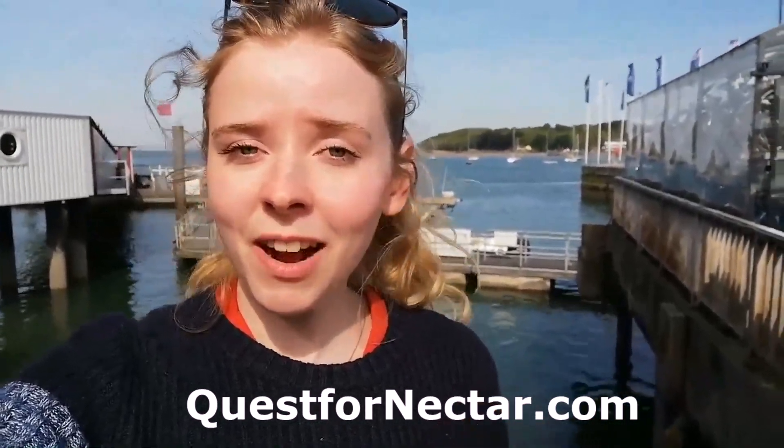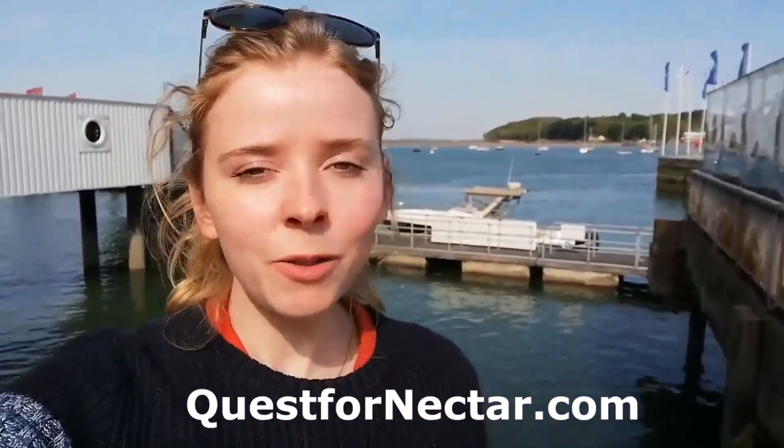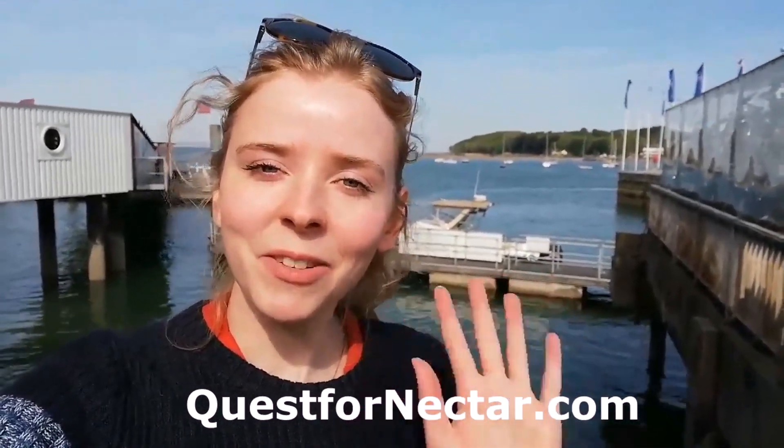That's it, everyone. Thank you so much for watching my first ever wildlife video here on the beautiful Isle of Wight. We're just about to catch the ferry back to Southampton, but I'm so happy. We've seen so many wonderful creatures, including red squirrels, which was fantastic. I'm going to put all the information in the description box below about the different places we visited, including Alverston Meads where we saw all the red squirrels — there are at least five. Make sure to follow Quest for Nectar, follow me on Instagram, follow the blog below where you'll find a link to subscribe to my newsletter, and also subscribe to YouTube as I'll be uploading new videos very soon. Thanks for watching. Bye!